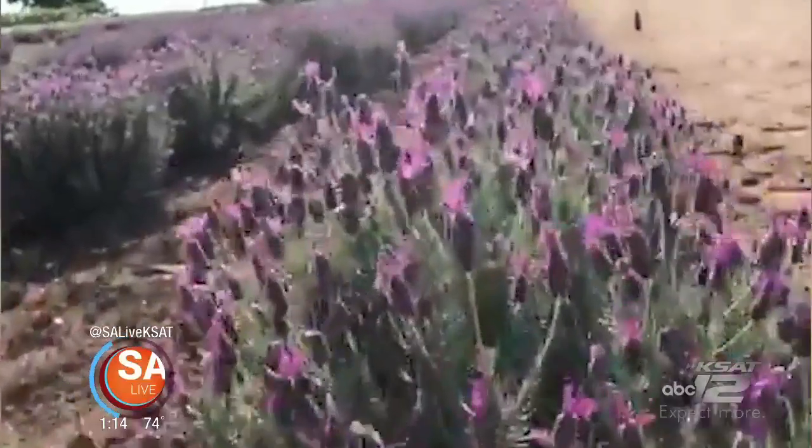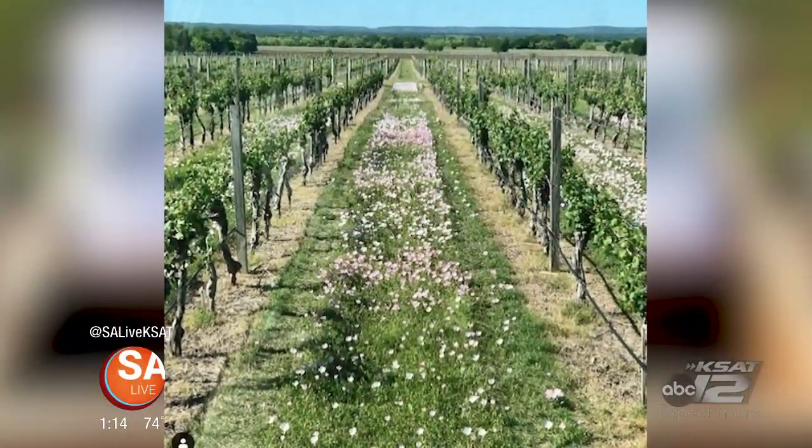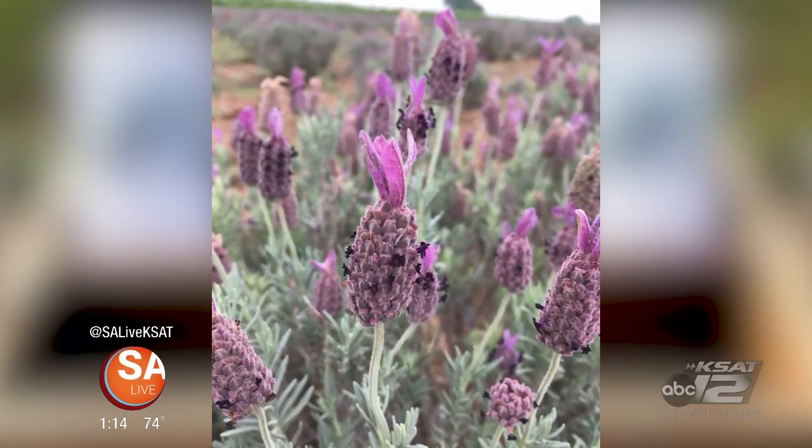Alongside the grapevines of Becker Vineyards in Fredericksburg are rows and rows of beautiful lavender, but this fragrant flower can do a lot more than make the room smell good. From cooking to gardening to drinking, this weekend's Lavender Festival is all about the incredible ways you can incorporate this plant into your life.